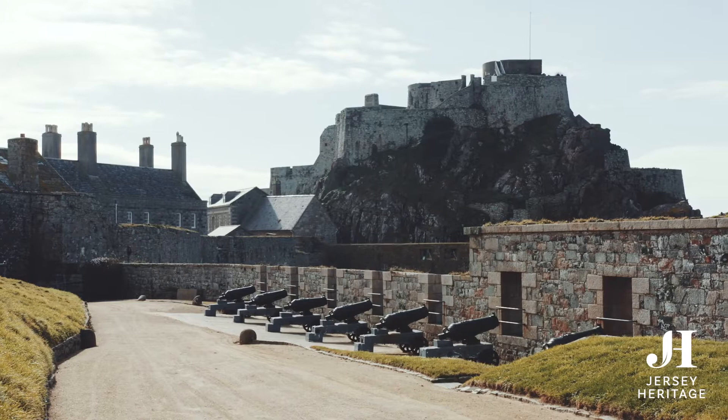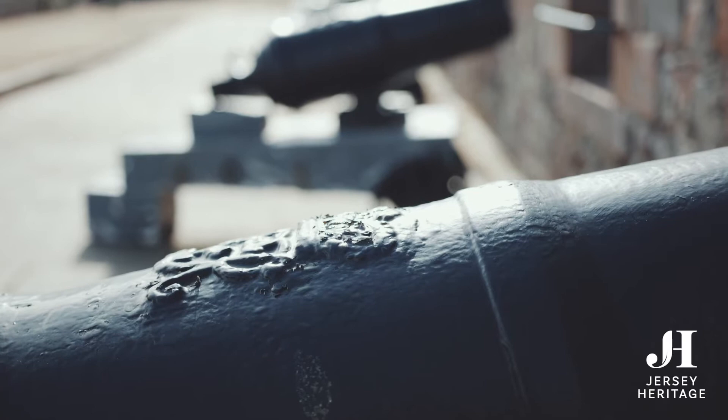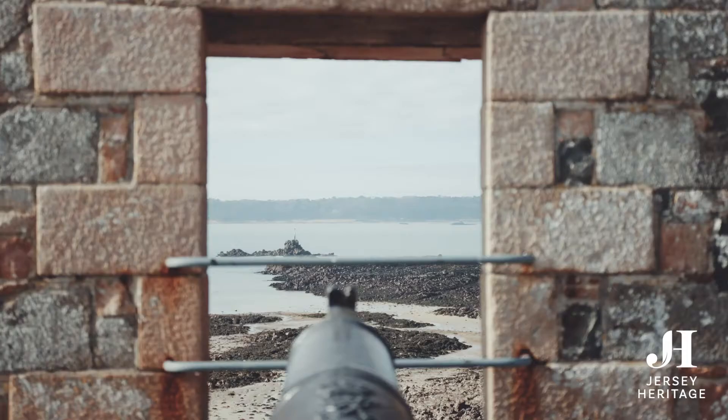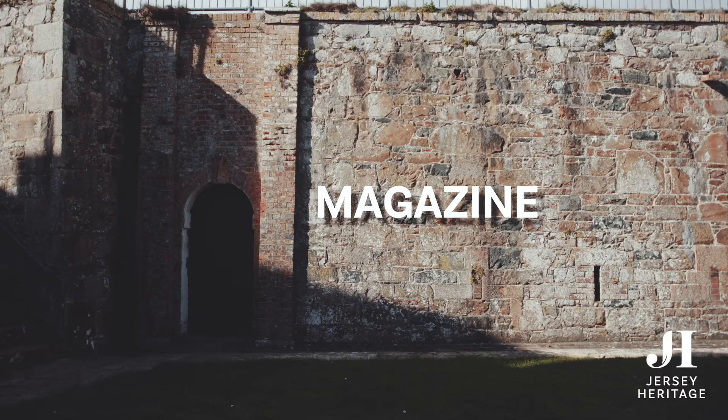At least six soldiers were needed to load and fire each of the fifteen powerful cannons, which were originally lined up here on the Grand Battery in the 18th century. There were more cannons here than anywhere else in the castle. They were aimed over St. Aubin's Bay, and always ready to fire on any French troops attempting to invade the castle or Jersey.